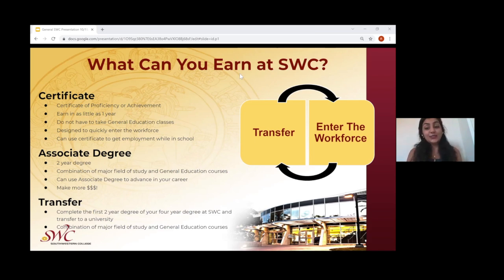Students can earn their associate's degree and go into the workforce, or they can earn their associate's degree, work with it, and transfer to a four-year university while continuing their education.